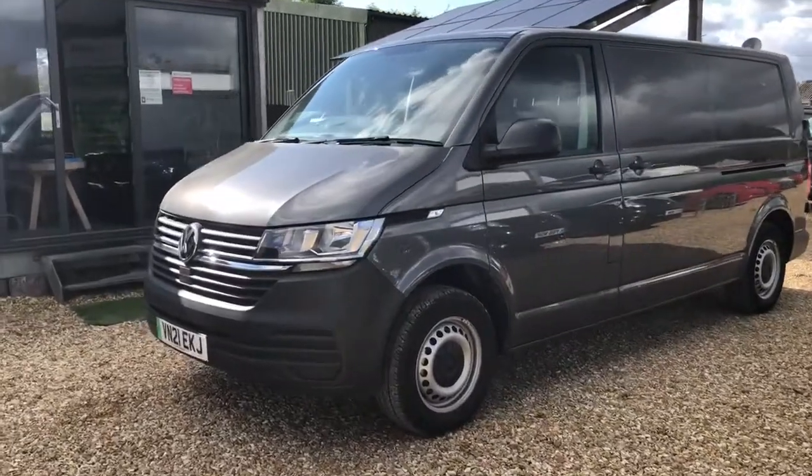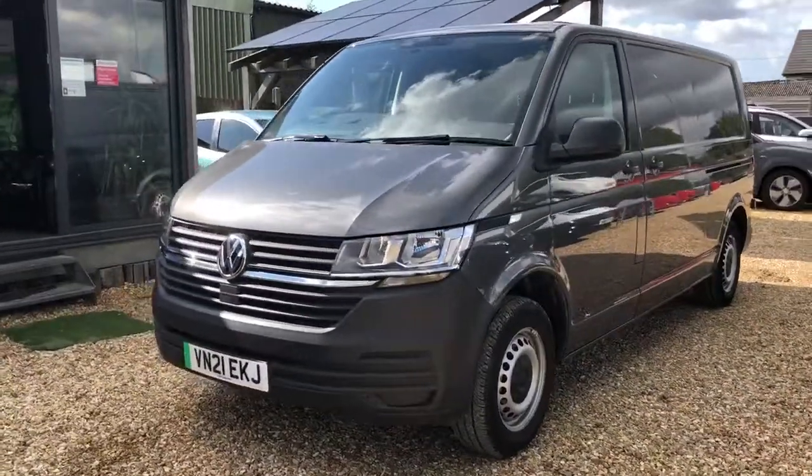Hello, my name is Danny. Welcome to Drive Green. Today we'll have a look around this fully electric VW Transporter.